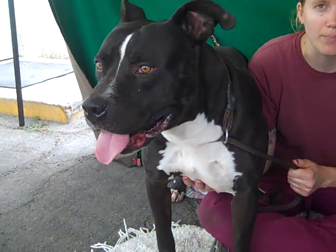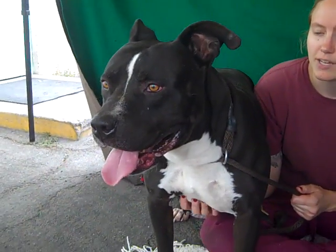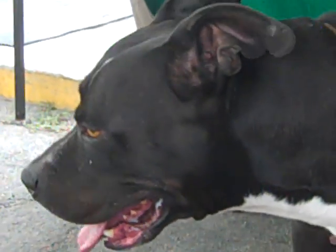He's got a wonderful temperament. He passed his shelter-administered temperament test, did well on every portion of it, got along great with the other dogs. The only thing is that his enthusiasm just makes him difficult to control.